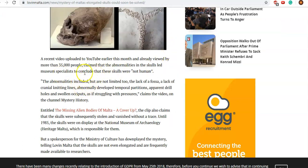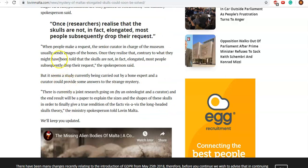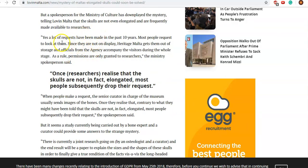A bit more about the differences with the skulls: a spokesman for the Ministry of Culture downplayed the mystery, telling Loving Malta that the skulls are not even elongated. Heritage Malta gets them out of storage when requested and accompanies visitors the whole time. It seems once researchers are shown certain skulls, most subsequently drop their requests — essentially they're just being shown different skulls and told there's nothing strange here.